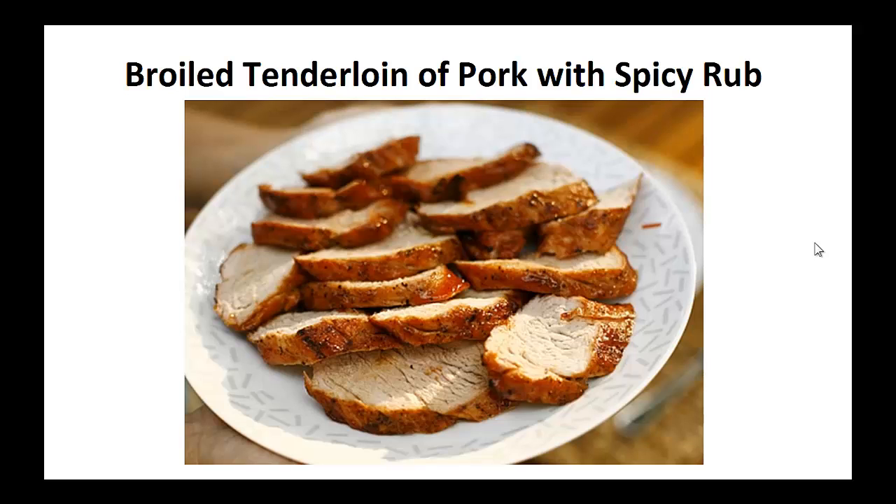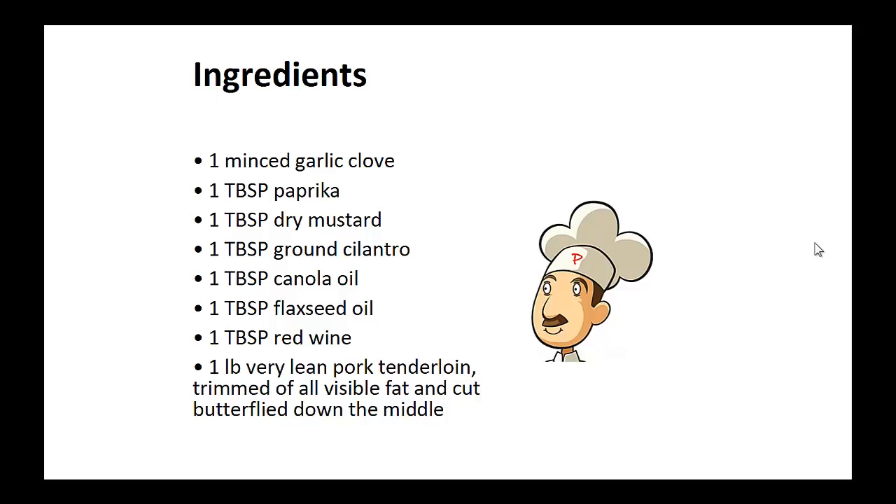Broiled tenderloin of pork with spicy rub. Ingredients: one minced garlic clove, one tablespoon of paprika, one tablespoon of dry mustard, one tablespoon of ground cilantro, one tablespoon of canola oil, one tablespoon of flaxseed oil, and one tablespoon of red wine. One pound very lean pork tenderloin.